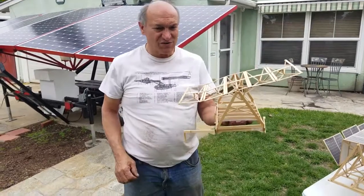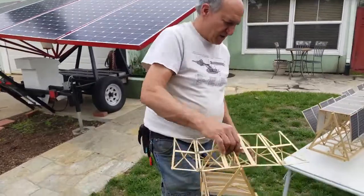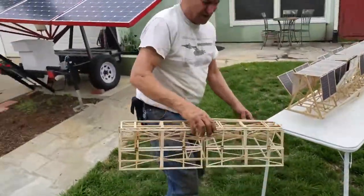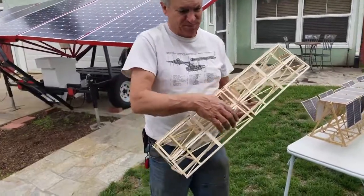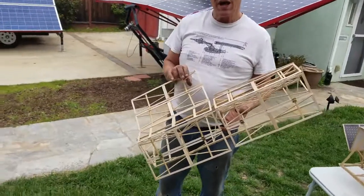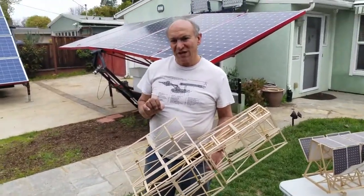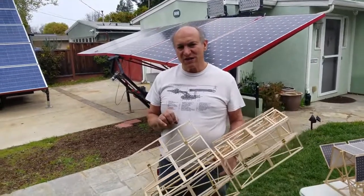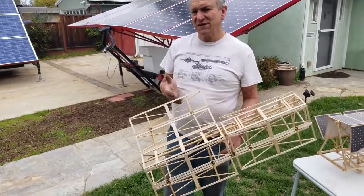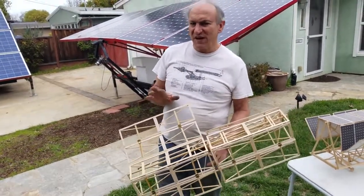We've got our outriggers here. This is the 4,600-watt unit — a 30-foot trailer that also opens up. With 20 panels on it, we'll have 9.2 kilowatts in the array, 200 kilowatts in lithium-ion batteries, and either 16 or 25 kilowatts in the inverter. I can also get three-phase inverters.